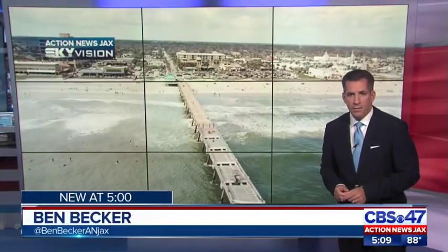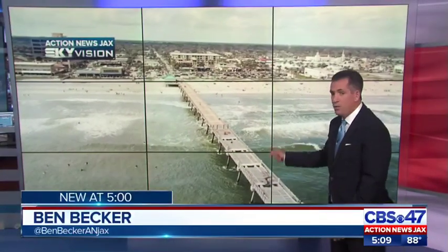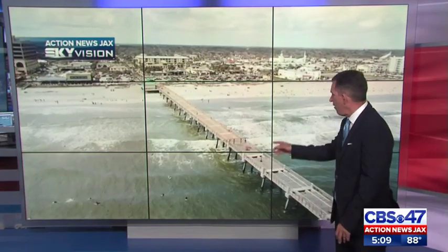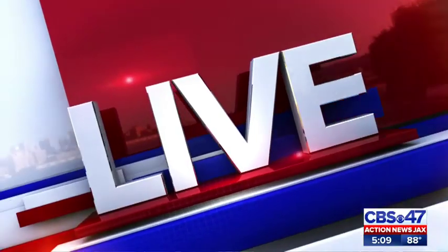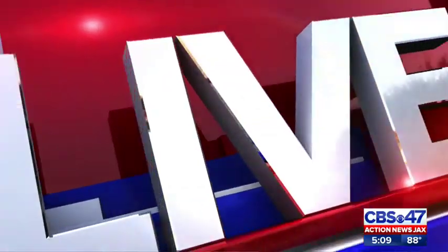It will cost nearly $10 million to fix and replace the Jacksonville Beach Pier. This video from the Action News Jacks Sky Vision drone shows the damage from recent hurricanes — you can see some boards are missing as well. Action News investigator Brittany Werner is live at the pier, and Brittany, we found prior issues with the company tasked to rebuild that pier.